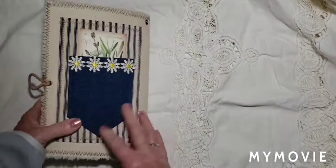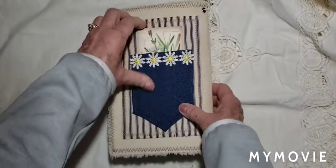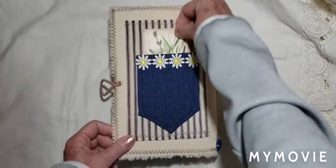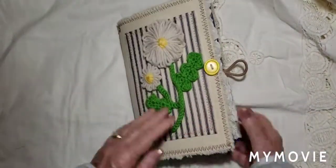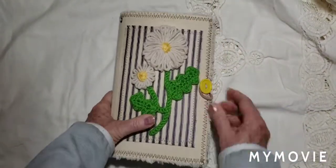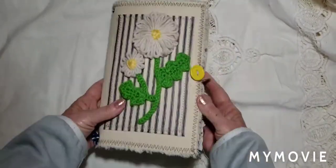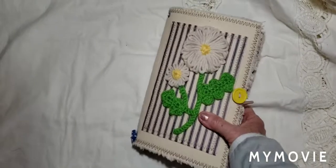Oh, look how sweet. And then they've got this little jean pocket with the daisies. I love it. I love all of these — all of my journals. I cherish them. Thank you, thank you both ladies.